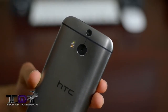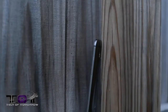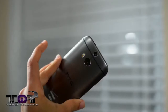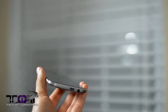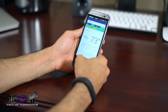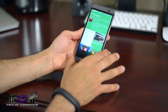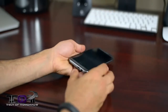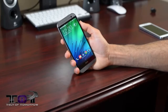The HTC One M8 doesn't have a fingerprint reader or heart rate monitor, but it does have amazing, kick-ass build quality. It looks good and feels even better. One feature called Motion Launcher uses the gyroscope inside the M8 to unlock your phone, go to the camera, launch Google Now, or go into BlinkFeed. The one I use most is simply sliding from the right-hand side to unlock and go to your home screen. You can also double-tap the display to turn it on.